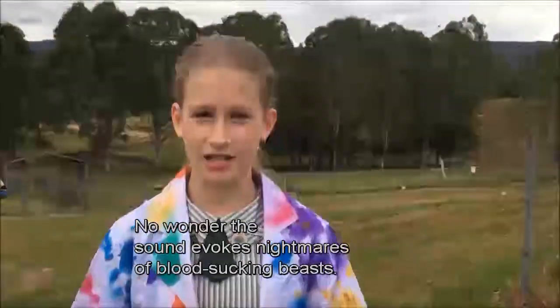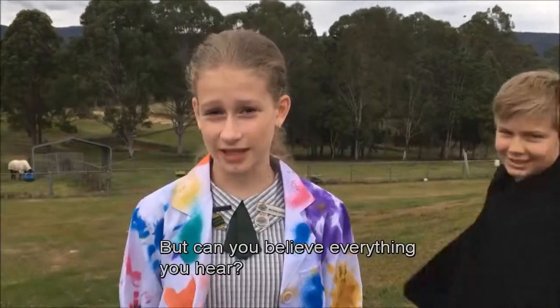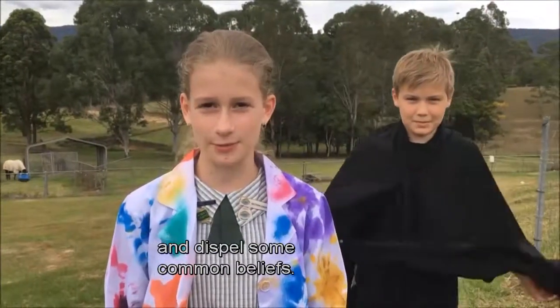No wonder this sound evokes nightmares of blood-sucking beasts. But can you believe everything you hear? Today we're going to investigate the life of a mosquito and dispel some common beliefs.